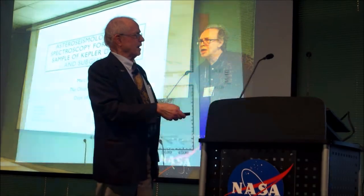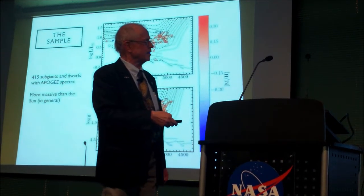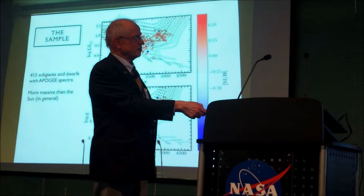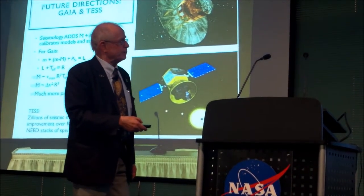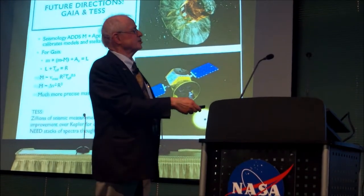Mark gave a very nice summary of the sample of 415 subgiants and dwarfs with APOGEE, although they tend to be more massive than the sun — the sun is down here at the corner of this pseudo-HR diagram. The future looks really bright with a combination of information from Gaia and TESS, giving zillions of seismic measurements. Ruth is taking on another difficult challenge: getting the ages of K-dwarfs with some fresh ideas, but she's not there yet.